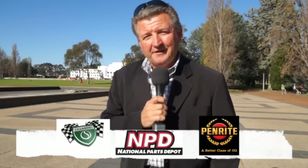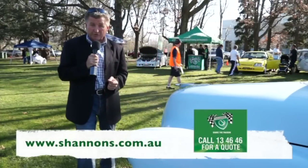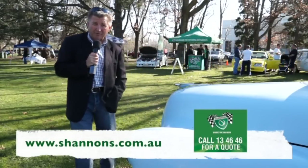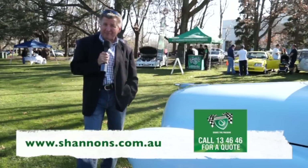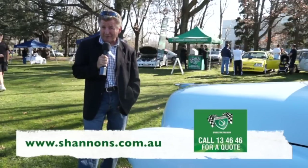Hello and welcome to another exciting episode of Classic Restos, of course not possible without the continued support of Shannon's Insurance, National Parts Depot and Penrite Oil. If you combine your house and contents insurance with your current car or bike cover, you'll receive a 10% multi-policy discount. Give Shannon's a call on 134646 — I think you'll be pleasantly surprised.